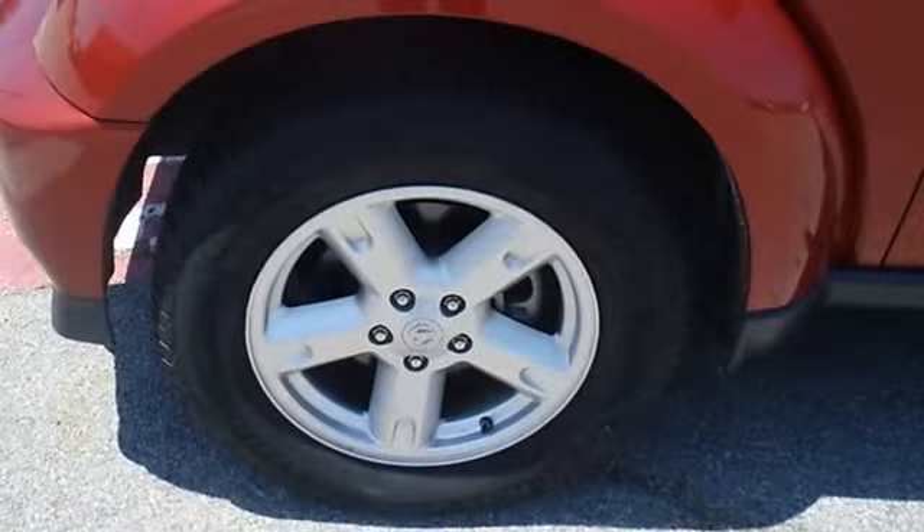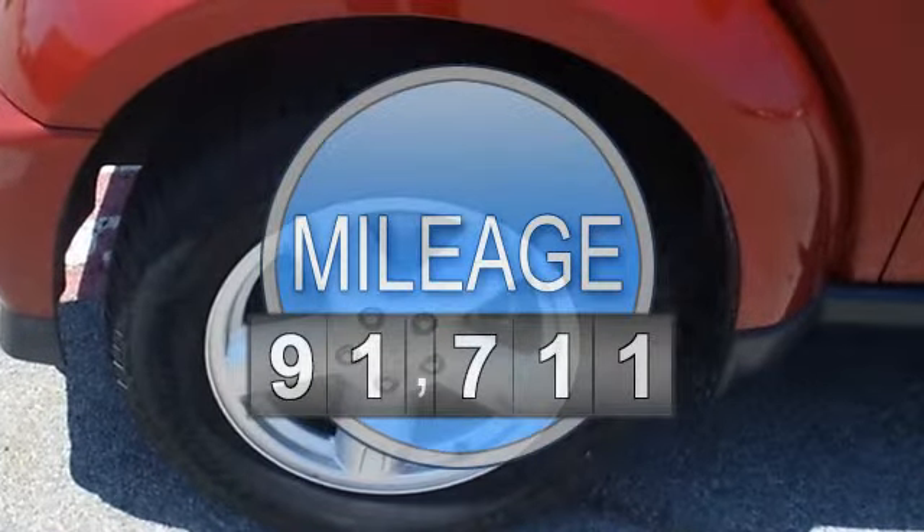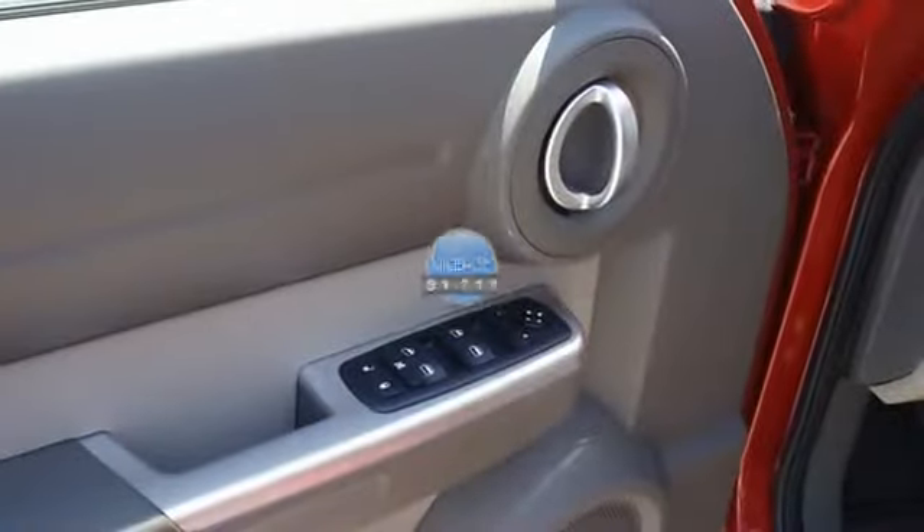Tastefully optioned with power windows, power locks, power mirrors, power driver's seat, CD, and nice wheels.